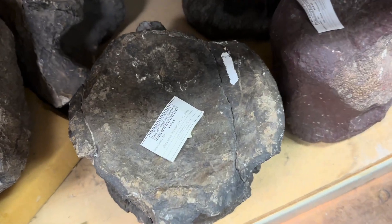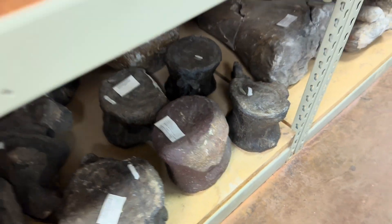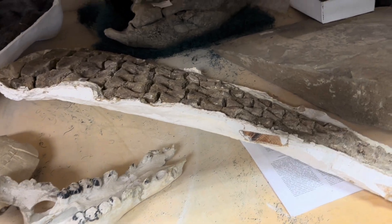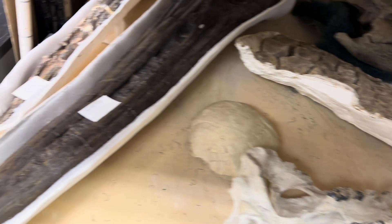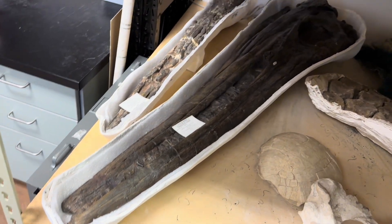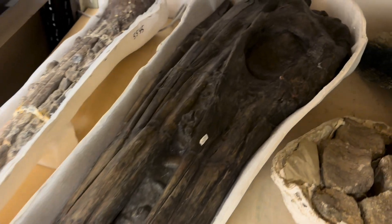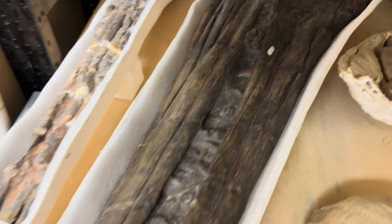Each one of these specimens has an identifying number and location information, all in a computerized database so we can track exactly what this stuff is. There's a plesiosaur paddle — big Loch Ness monster-looking thing. Oh, that's cool — that's an ichthyosaur skull, the big fish lizard. There's the eye socket, there's the jaws with the teeth.